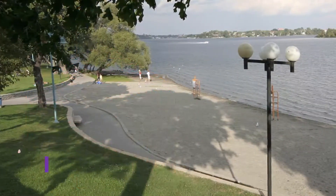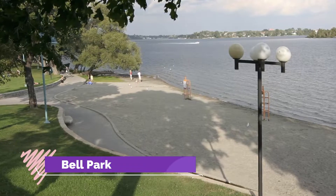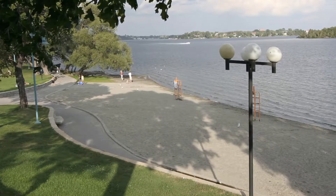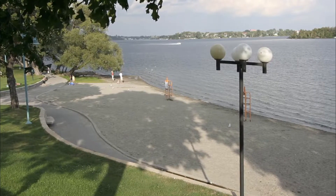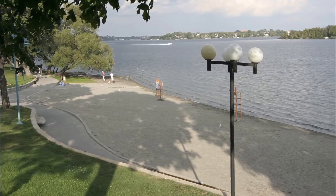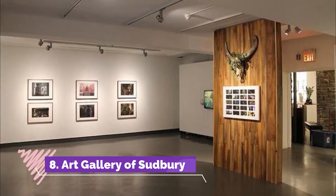Number seven: Bell Park. For those who enjoy their green spaces a little more manicured, a visit to Bell Park is just the ticket. Situated on the shores of Ramsey Lake just a few minutes from Science North, the park encompasses the grounds of what was once one of the city's estates.